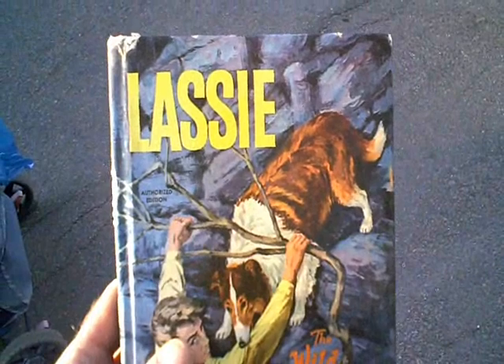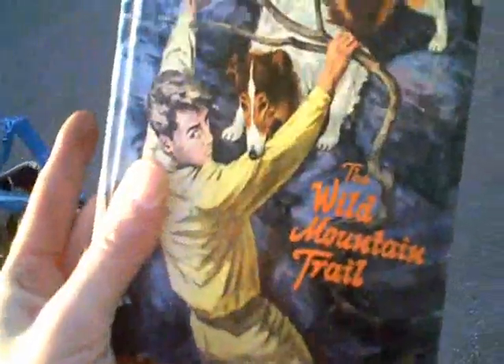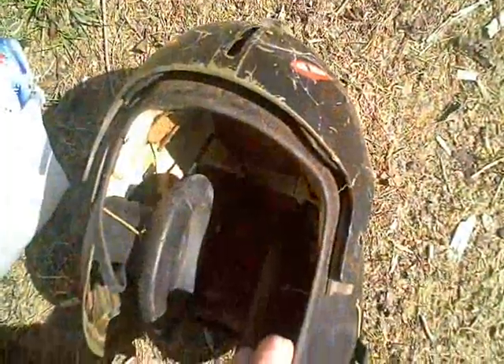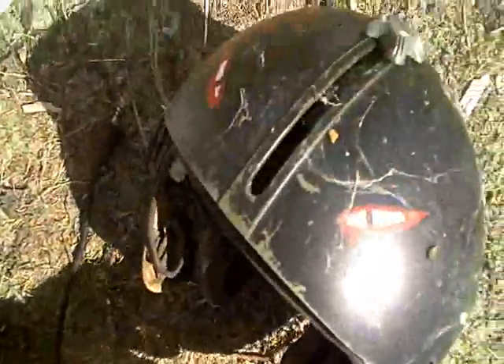Lassie from 1966 — The Wild Mountain Trail. Authorized TV Adventure. I don't know what this is. It appears to be a helmet for an airplane flight. Also, there's a pipe rack to smoke here.